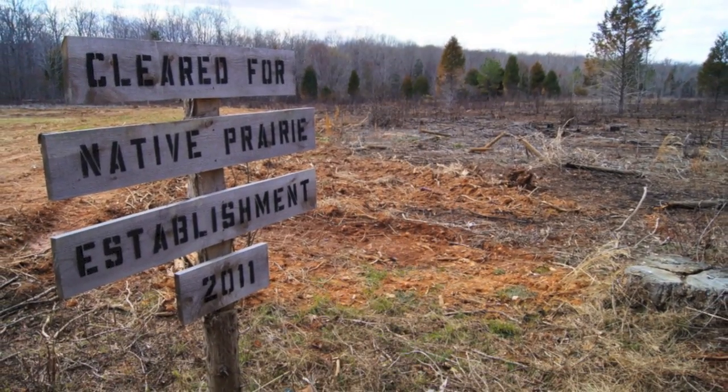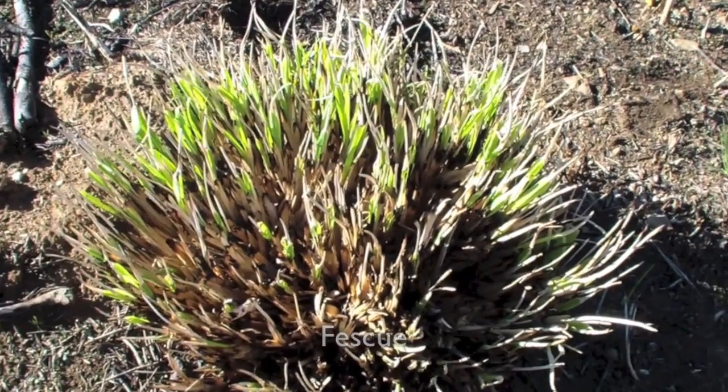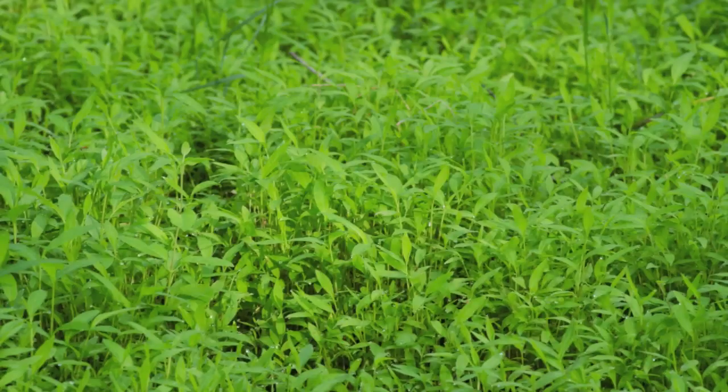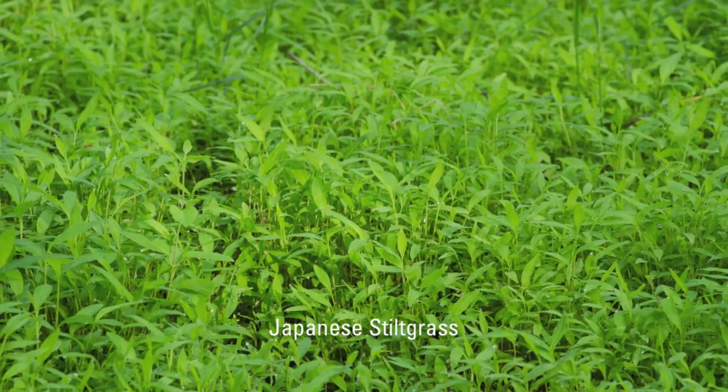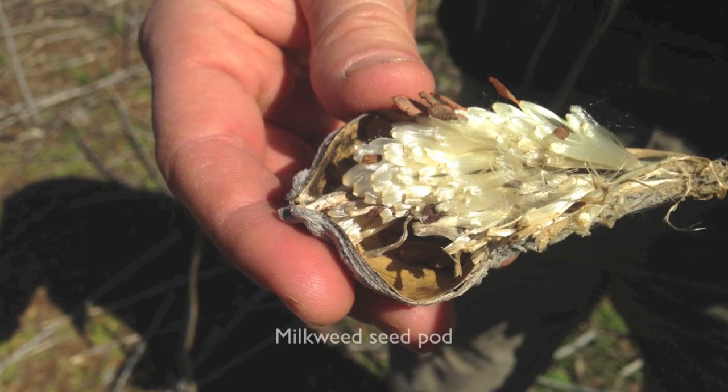When we got started, the site was just abandoned agricultural land and included non-native vegetation. It wasn't providing much habitat for our wildlife. Native warm season grasses and the associated wildflowers do.